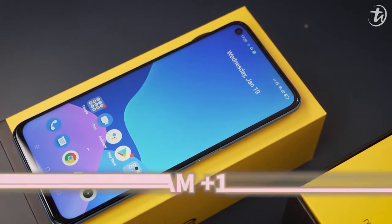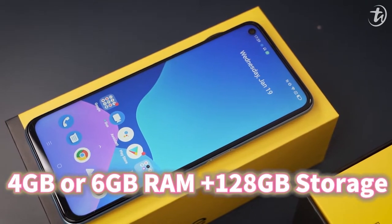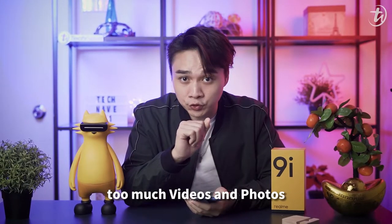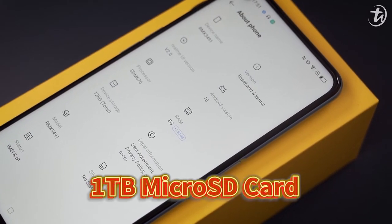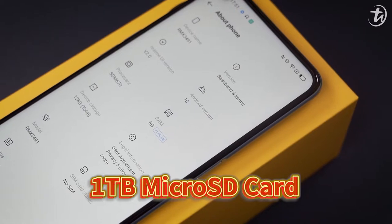Storage-wise, you get to choose between 4GB or 6GB RAM plus 128GB of storage. Too many videos and photos? You can expand up to 5GB of virtual RAM and also up to 1TB via microSD card.